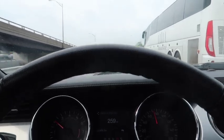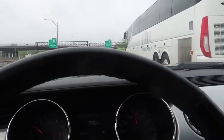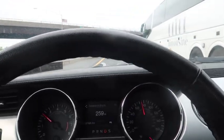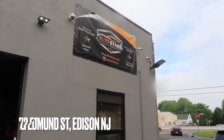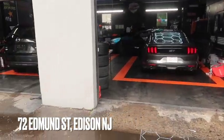We're still heading over there, we've got about 10 minutes to go. It's 9:25, so we've got about 10 minutes to get to the shop. Getting these tints done should take about two hours. We're here at Auto Stars, my boy Dom's shop — getting the tints done right now.